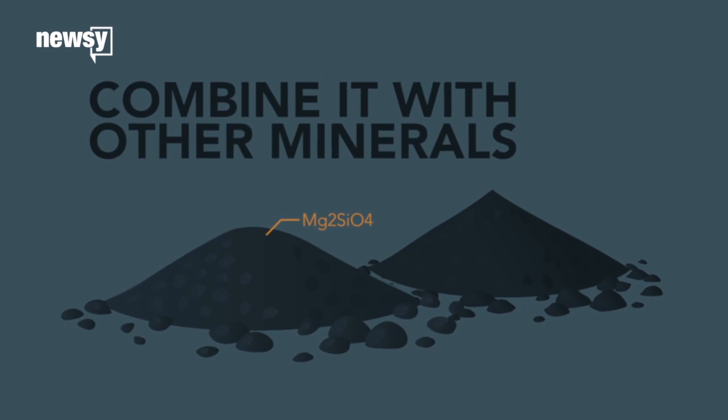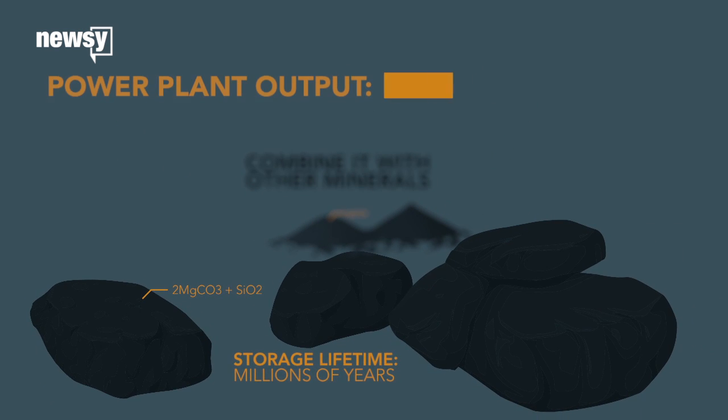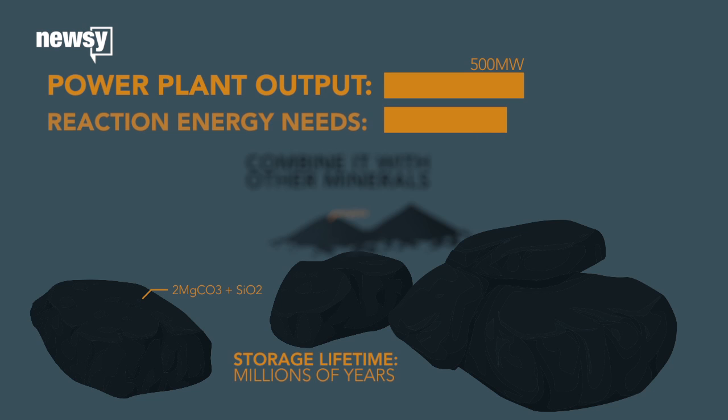Combine it with certain minerals and you get inert rocks. But that process can take a lot of energy — sometimes more than the power plant is generating in the first place.